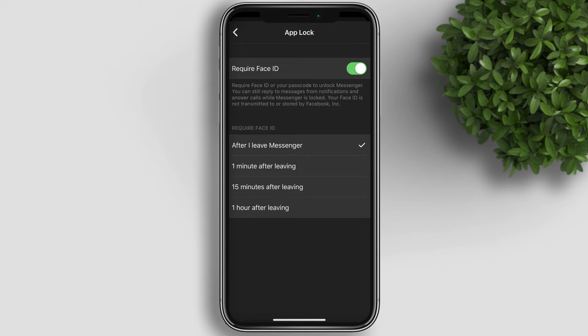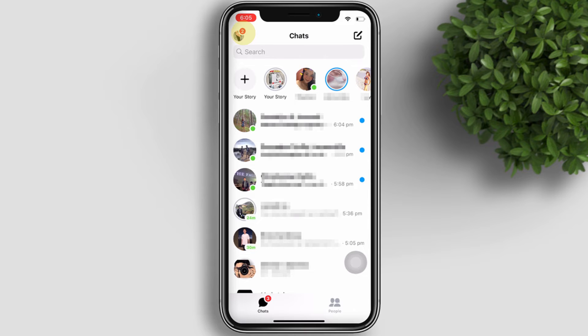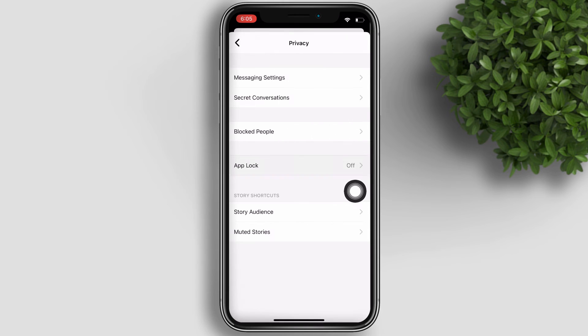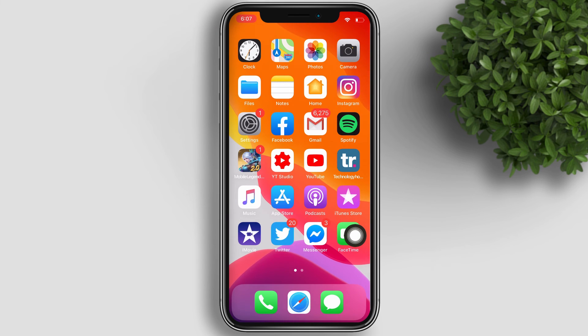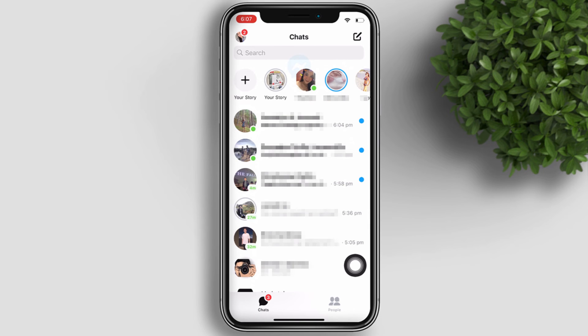To enable App Lock, open your Messenger app and tap on the profile icon on the upper left. Then click on Privacy, tap on App Lock, and enable it. It will verify your Face ID. Choose among the options — for this demo, requiring Face ID after leaving Messenger. Then close the app and open it again to test it.